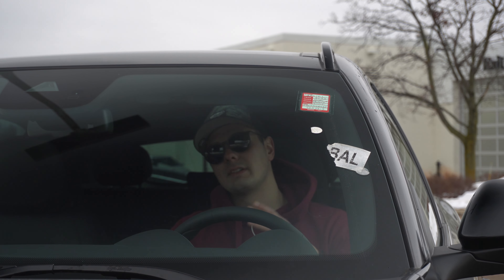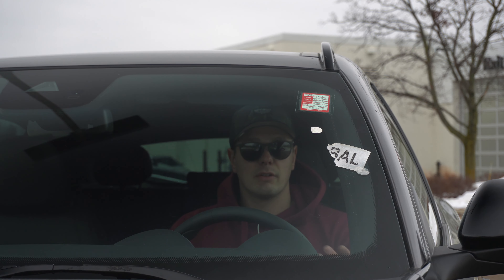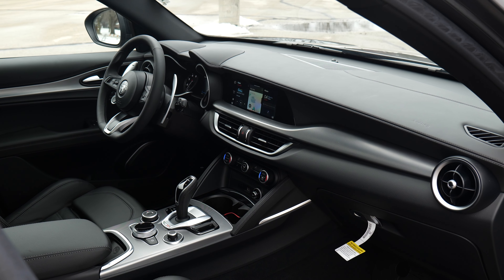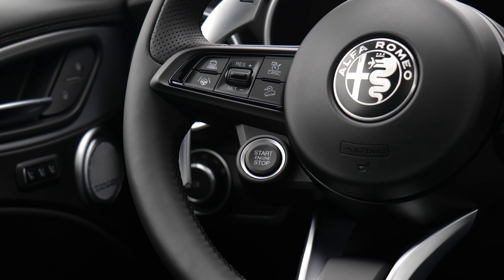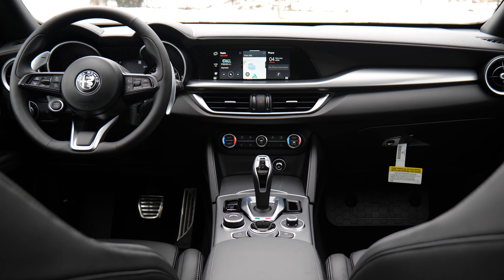Stepping inside, you do have to temper your expectations a little bit in terms of materials and build — it's not exactly BMW or Audi — but you still get some really nice leathers, stitching, and detail work. The design itself adds to the personality, and it starts with the steering wheel mounted start button, which is just something you interact with every single time that makes it feel special. The cabin design is simple and tactile with physical buttons and switches for your climate controls, and a physical dial for the DNA drive selector.